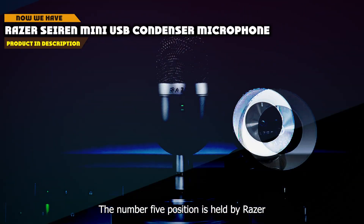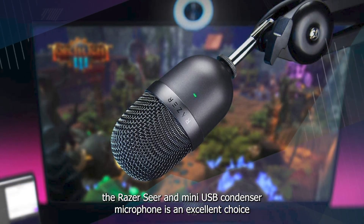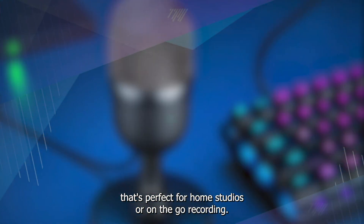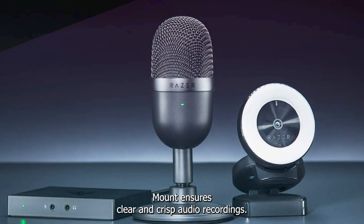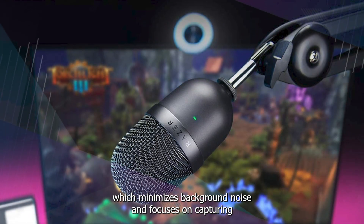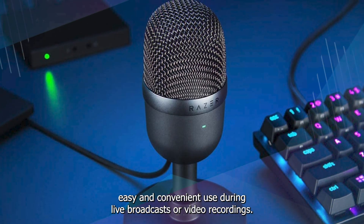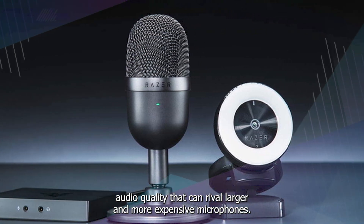The number 5 position is held by the Razer Seiren Mini USB Condenser Microphone. The Seiren Mini is an excellent choice for content creators, podcasters, and streamers. It offers high-quality audio recording with a compact and sleek design that's perfect for home studios or on-the-go recording. Its plug-and-play USB connection makes it easy to use with any computer, and its built-in shock mount ensures clear and crisp audio recordings. The Seiren Mini also features a super-cardioid pickup pattern, which minimizes background noise and focuses on capturing your voice, making it ideal for solo recordings. Additionally, the microphone has a mute button with an LED indicator, allowing for easy and convenient use during live broadcasts or video recordings. Despite its compact size, the Razer Seiren Mini delivers impressive audio quality that can rival larger and more expensive microphones.